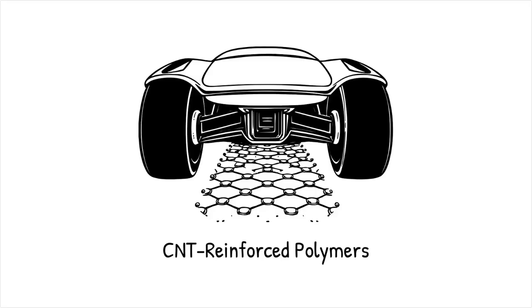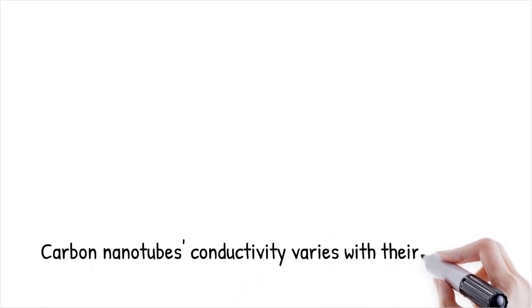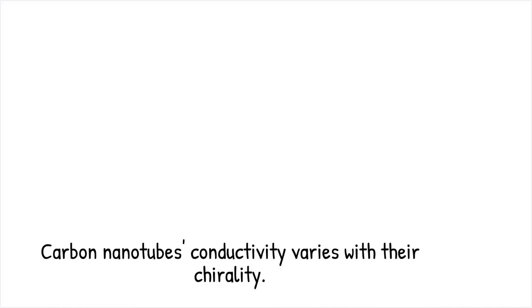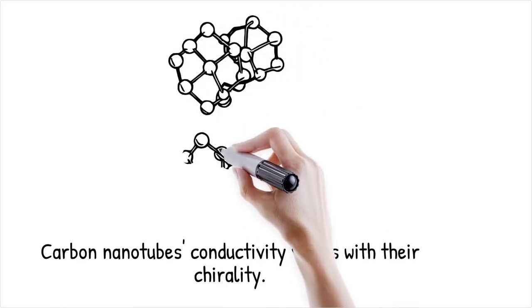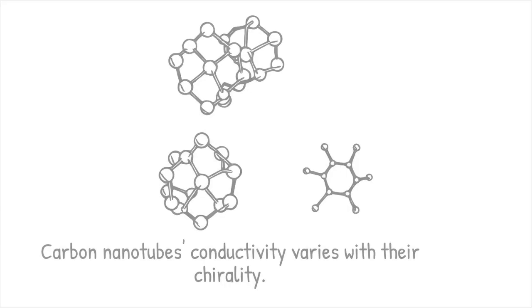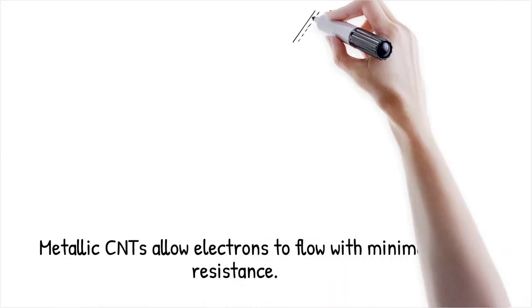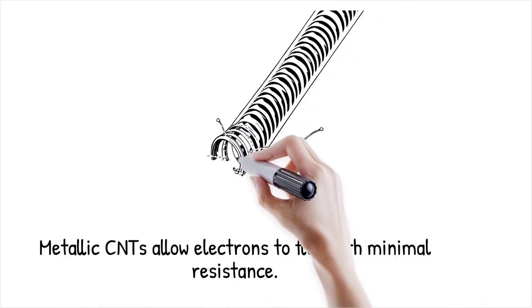The electrical behavior of carbon nanotubes is highly dependent on their chirality, with some acting as excellent conductors and others as semiconductors. Metallic CNTs exhibit ballistic transport, meaning electrons can move through them with minimal resistance over long distances.